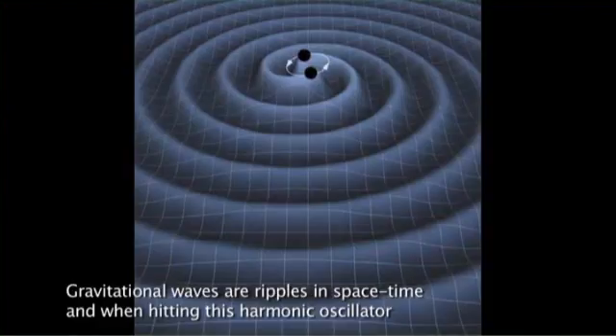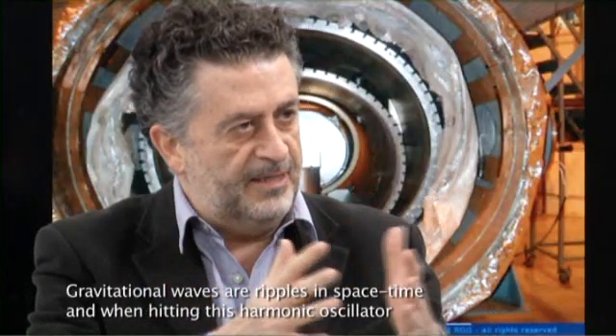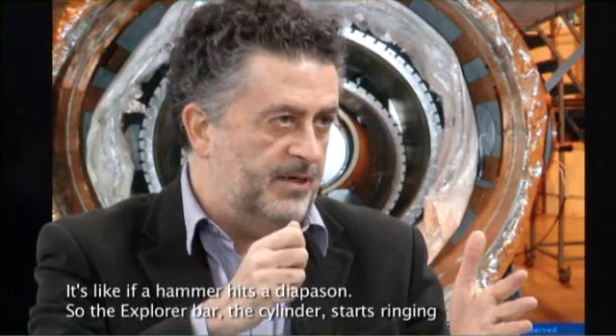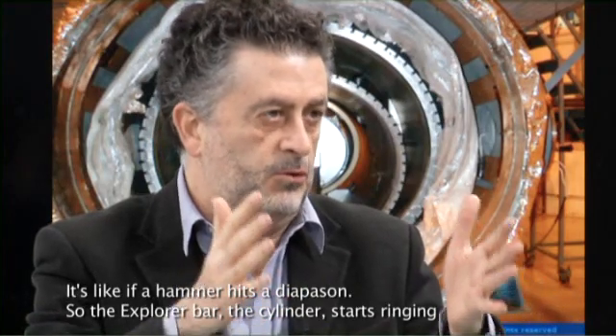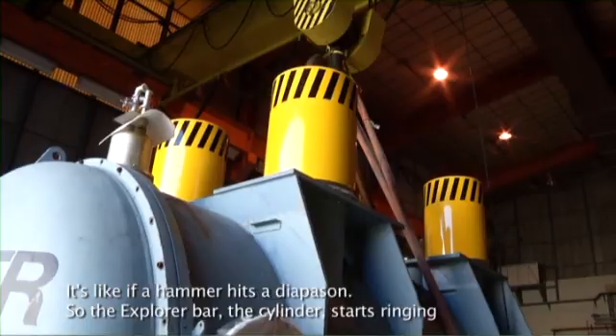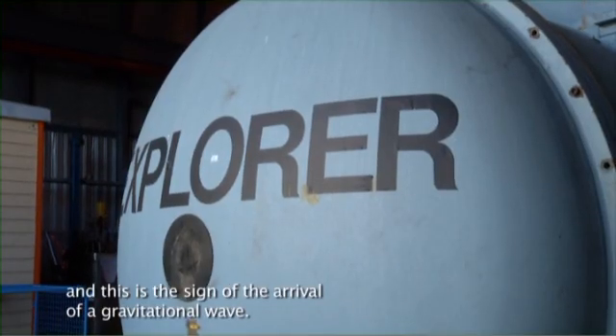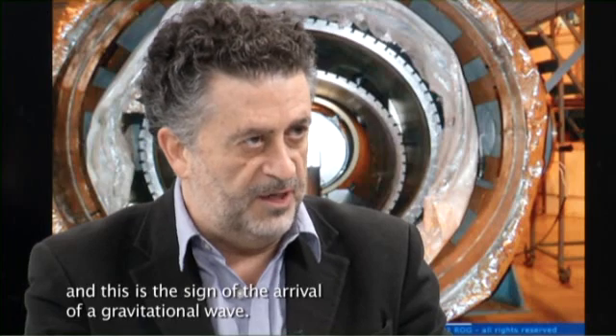Gravitational waves are ripples in spacetime, and when hitting this harmonic oscillator, it's like if a hammer hits a diapason. So the Explorer bar, the cylinder, starts ringing. And this is the sign of the arrival of gravitational waves.